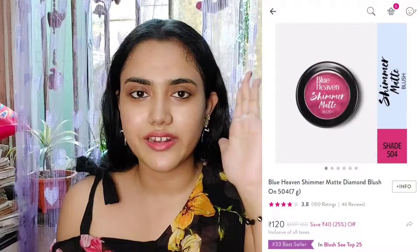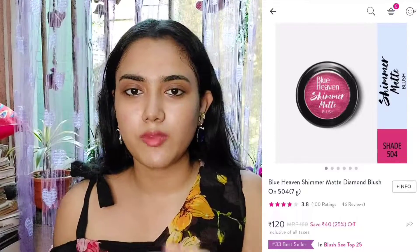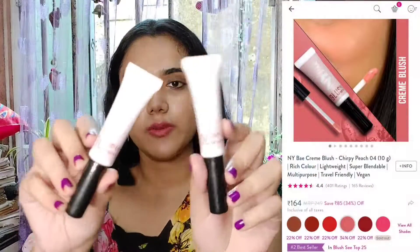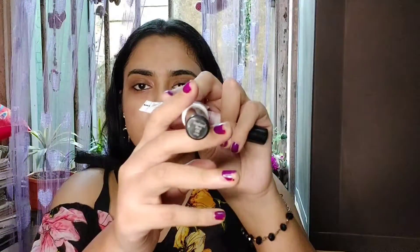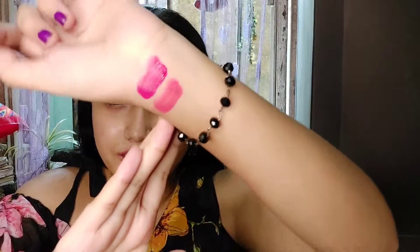Now I'll recommend blush and highlighter. For blush, Blue Heaven Diamond Blush is a great cult favorite — I'll mention the price and product on screen. I also have two Naibay blushes. They have such great shades — all names and details are on the packaging. Look at the swatches — they are so pigmented. I love both shades. There are many more shade options in Naibay and Blue Heaven as well.